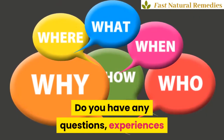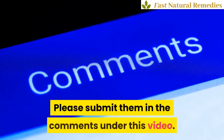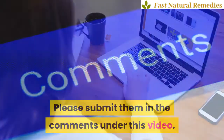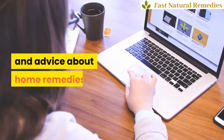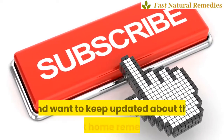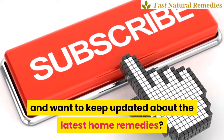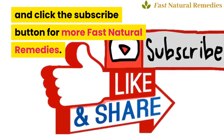Do you have any questions, experiences, or remedies yourself you want to share? Please submit them in the comments under this video. Why not visit our website FastNaturalRemedies.com for lots of tips and advice about home remedies. If you like this video and want to keep updated about the latest home remedies, like, share, and click the subscribe button for more Fast Natural Remedies.